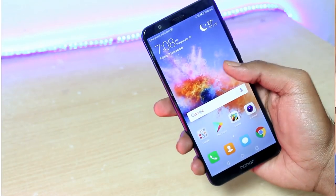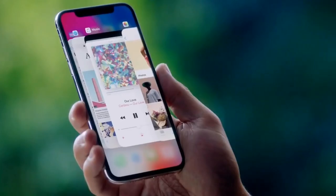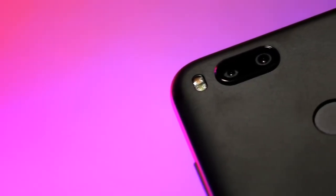Friends, we have a lot of technology in 2017. We have an 18x9 aspect ratio display, bezel-less display mobile, and also we have a dual camera setup.